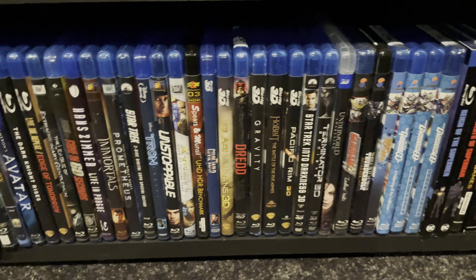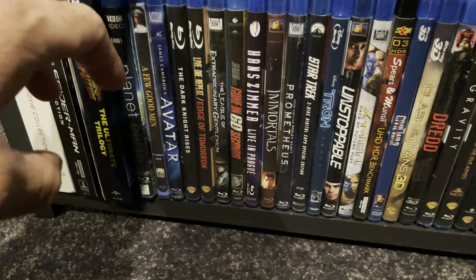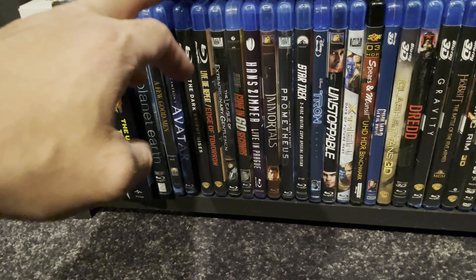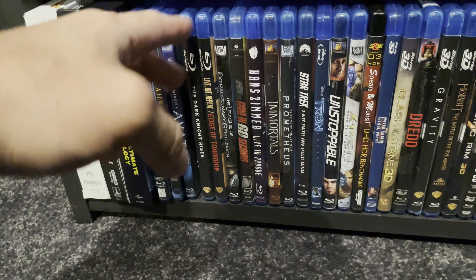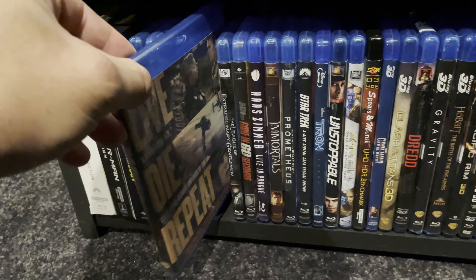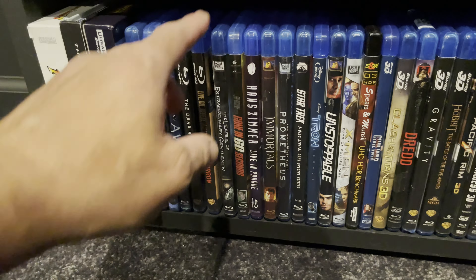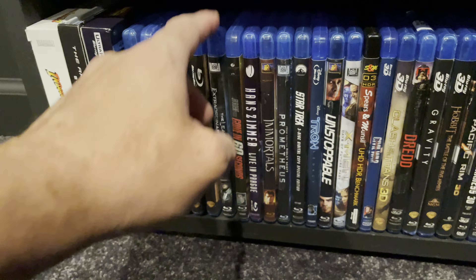The rest of the bottom shelf are my standard Blu-rays and 3D movies. I have Planet Earth on standard Blu-ray. A Few Good Men — one of my favorite movies of all time. Avatar — not my favorite movie; I loved The Way of Water but I'm just not a fan of the first movie. The Dark Knight Rises — I thought the movie was okay the first couple times I saw it but after that I really didn't find it very good. Edge of Tomorrow — I have the 4K but the standard Blu-ray is extremely good too, though the 4K upgrade is absolutely worth it.